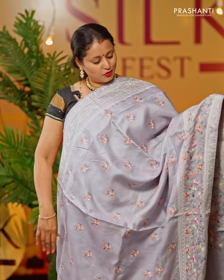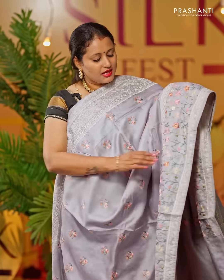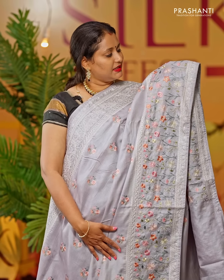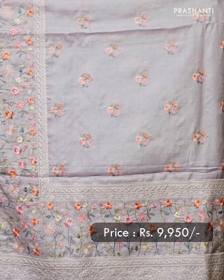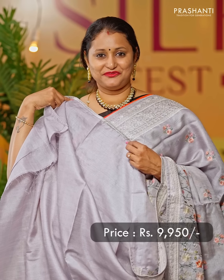A very classy shade of grey with an embroidered border that runs along the top part of the saree in floral design, with very pretty colourful embroidered buttas that run throughout the body. This has got an intricately embroidered design along the bottom part of the border, with complete floral embroidery along the border giving it a very classy look. The same pattern gets repeated along the pallu, with a plain blouse in grey, priced at Rs 9,950.